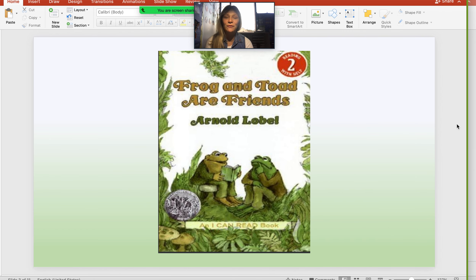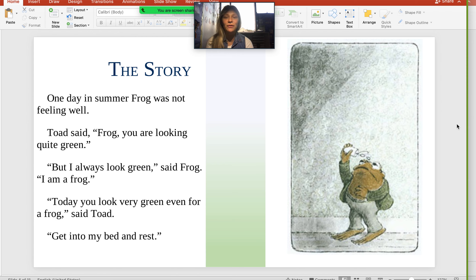Frog and Toad Are Friends. Chapter two: The Story. One day in summer, Frog was not feeling well. Toad said, "Frog, you are looking quite green." "But I always look green," said Frog. "I am a frog." "Today you look very green, even for a frog," said Toad. "Get into my bed and rest."